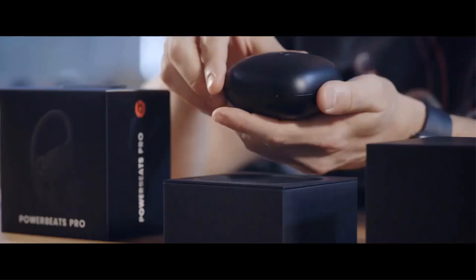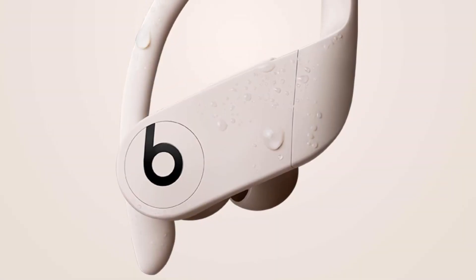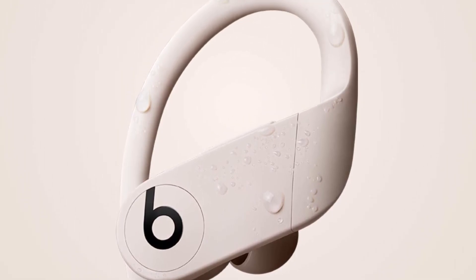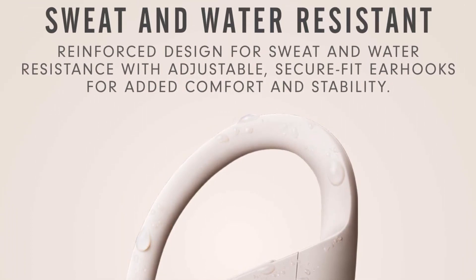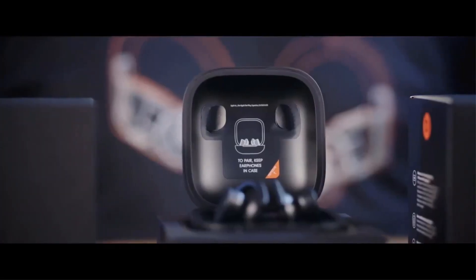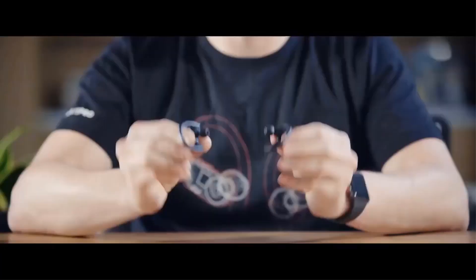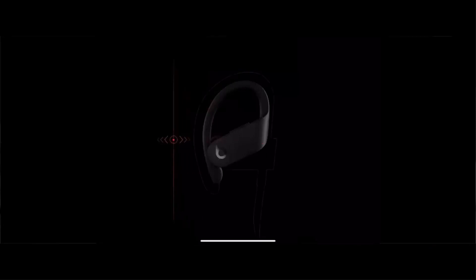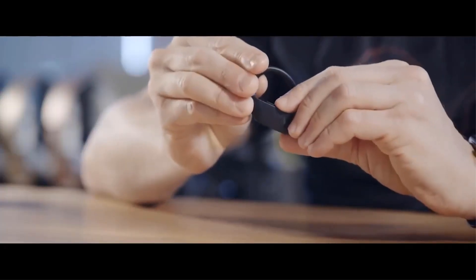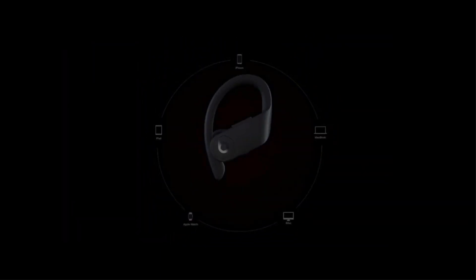One notable feature of the Powerbeats Pro is the adjustable, secure-fit earhooks that provide both lightweight comfort and stability. These earhooks ensure a snug fit during intense activities, making them ideal for workouts. Additionally, the reinforced design makes them sweat and water-resistant, ensuring durability even during tough workouts. The user-friendly design includes volume and track controls on each earbud, plus voice capability and an autoplay/pause function, enhancing the overall user experience.